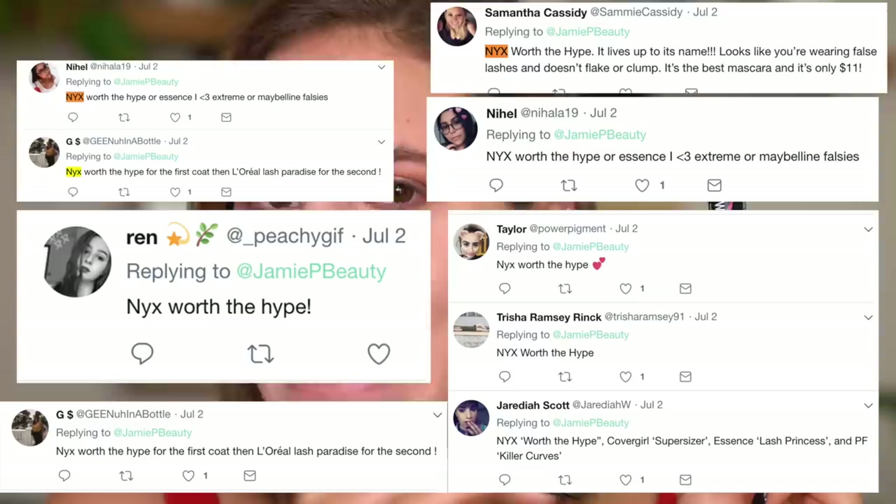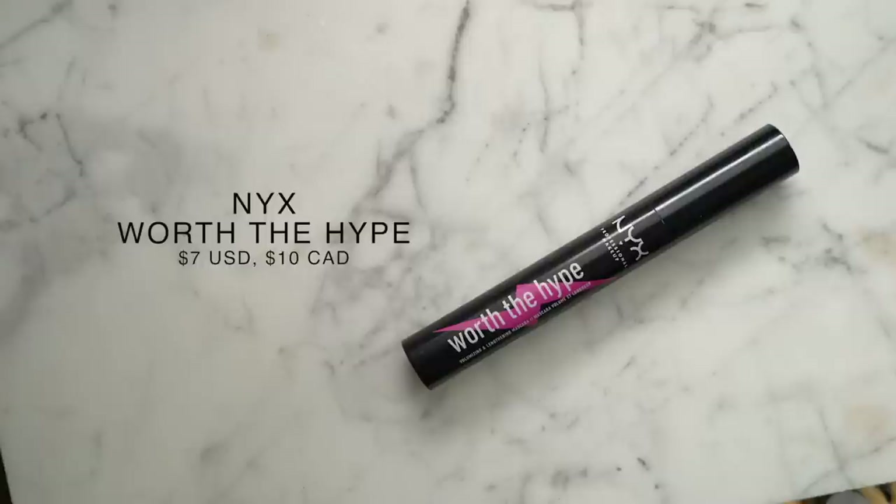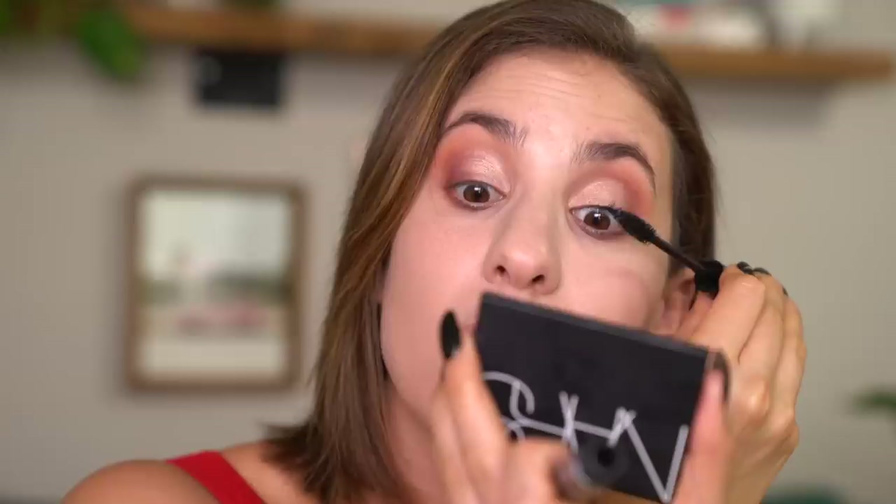Eyes are pretty much done, so let's finish them off with mascara. I got quite a few recommendations for the NYX Worth the Hype Mascara, and I haven't heard literally anybody talk about this, so that got me really intrigued. And just the fact that this mascara is called Worth the Hype is risky — for NYX to name a product that just sets the bar so incredibly high. This is what the wand looks like — looks like a pretty standard mascara wand. I really like the natural bristles, it looks very fluffy. I'm not curling my lashes — I want to see how this applies without doing that. I actually really like how fluffy this makes my lashes look.